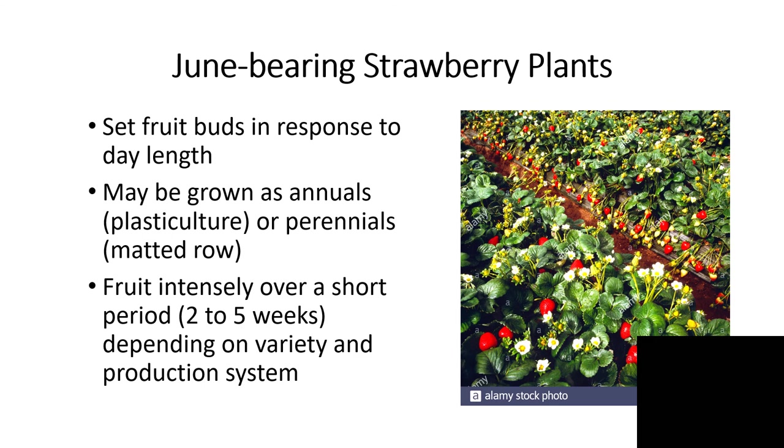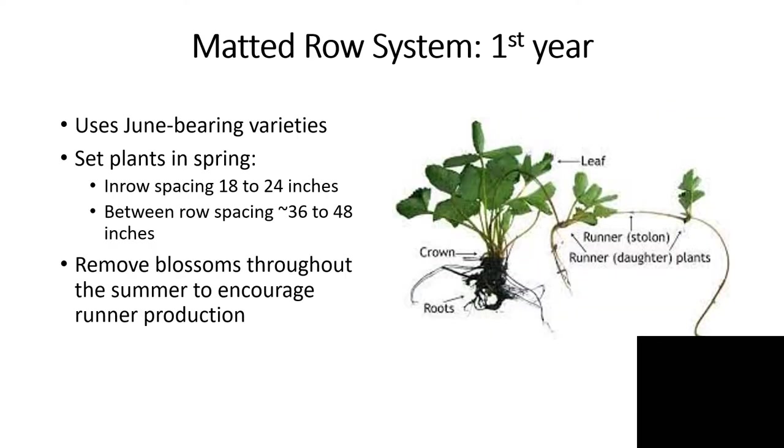June bearing strawberry plants are the most common in Tennessee. This plant sets its fruit buds in late summer and fall in response to day length — actually night period — but they may be grown as annuals in the plastic culture system or as perennials in a matted row system. The characteristic of June bearing plants is that they will fruit intensely over a short period of time, generally somewhere between two and five weeks depending on variety and production system.